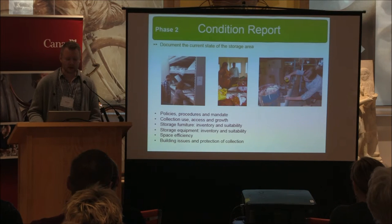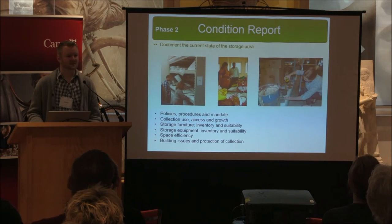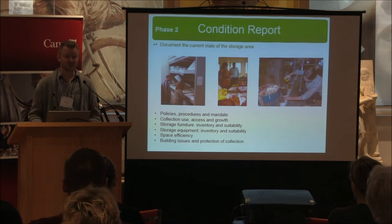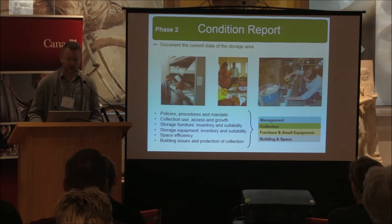You're looking at things like space efficiency — how space is being used in your units, how floor space is being used in the storage area, and whether you're using vertical space as efficiently as possible. There are also some calculations involved.